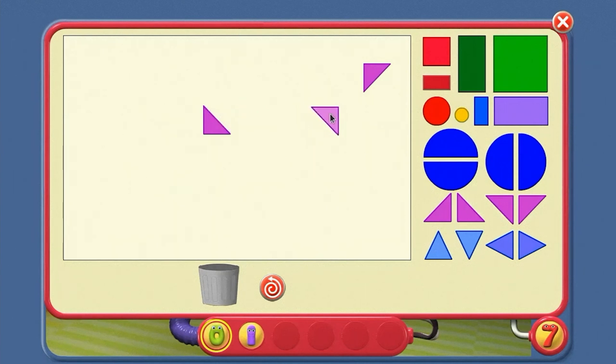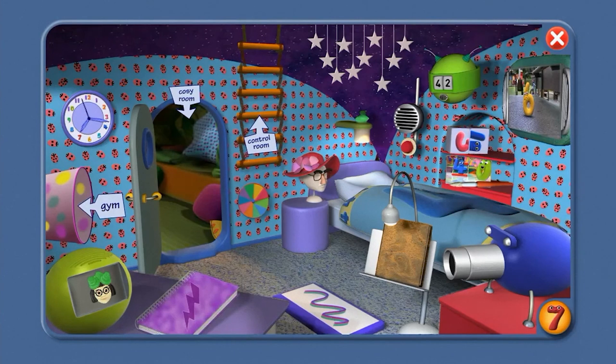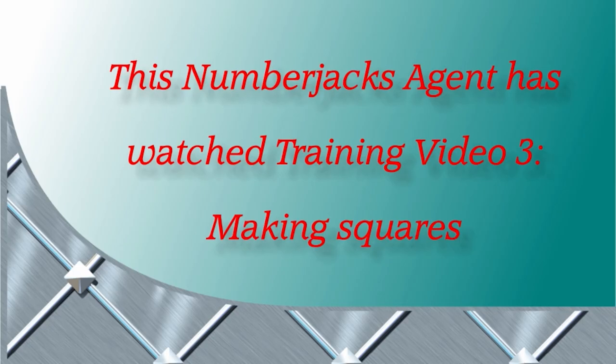And I can use four triangles to make a special square. If I put this triangle here, and put this triangle here, and you guess where the square is going to be — one more triangle — is it going to make a special square? Yes, there it is! A white square in the middle. Bend your head over if you can't see it, agent. So, lots of things to know about making squares, agent — all useful knowledge for a Number Jacks agent. Here's your certificate. This Number Jacks agent has watched training video 3: Making Squares. Hooray!